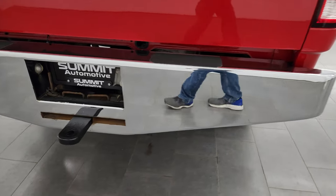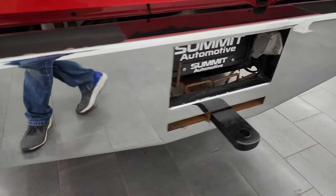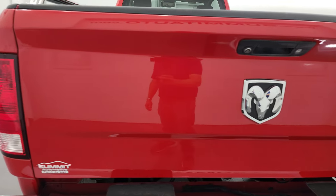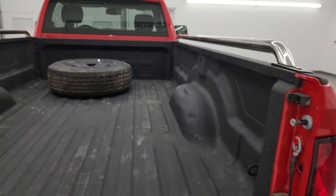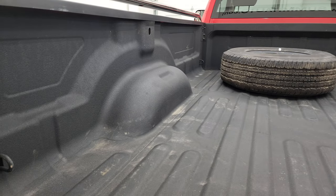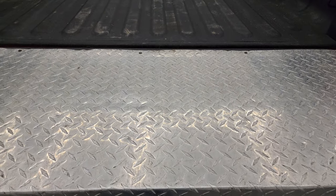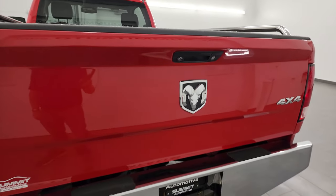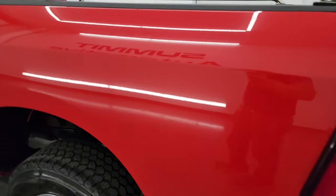Coming around to the back, the rear bumper is in nice condition. Has a bumper pull hitch on there. Tailgate is in excellent condition and does have a locking tailgate. This one does have a backup camera. Comes with a spray-in bed liner. Your spare tire is in the bed because of that unique bumper and hitch on there. Comes with a diamond plated steel cover for the tailgate. Coming around the driver's side, just as clean as the passenger side — no dents or dings on the box.